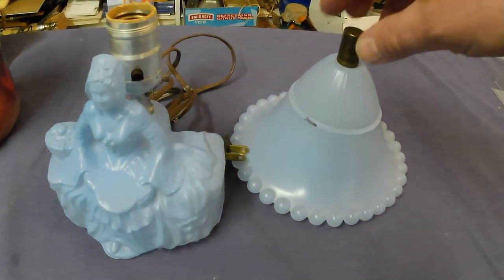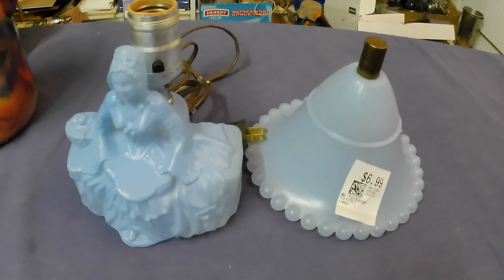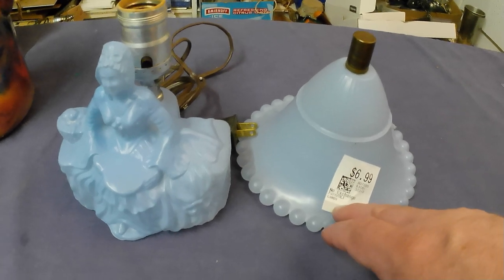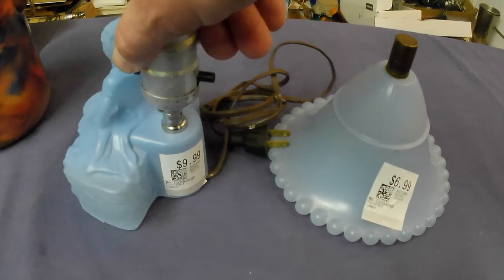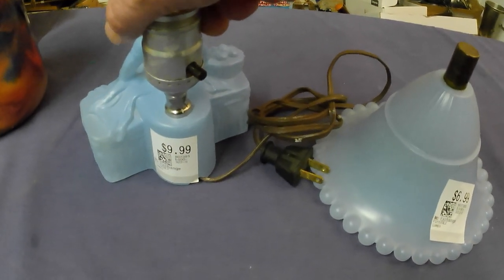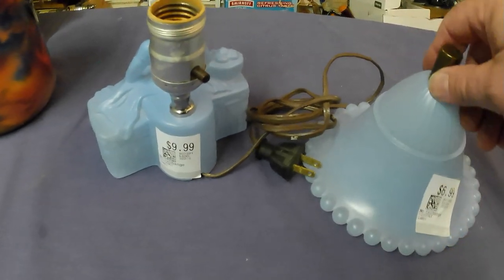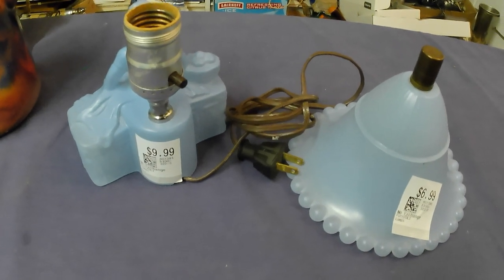I carried it around and when I got to the cashier I decided to buy it because it was $6.99. What I didn't notice is that this thrift store normally puts two pieces together, but when I turned this one around, lo and behold it was $9.99 for just the base. Come on, guys.